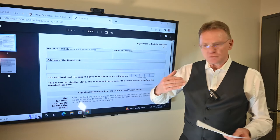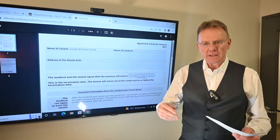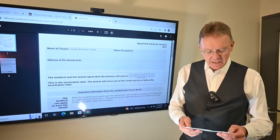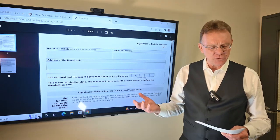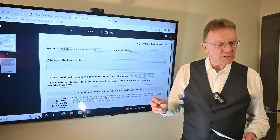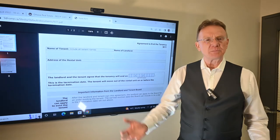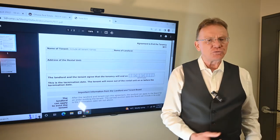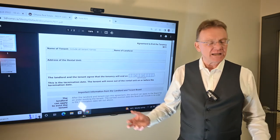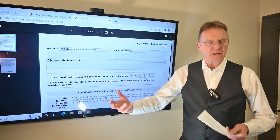So in order to do this, you have both parties sign this form called an N11, which you download from the Ontario government website. It goes by different names — some people call it 'cash for keys'. Maybe you want to have a tenant move out and they're not so much in agreement with that, but you offer them incentives. Maybe you say, listen, I'll give you two or three months rent for you to move out and I'll give you a thousand dollars for your moving costs, and the tenant can say okay, that's worth my while, and then they'll sign the form and move out.